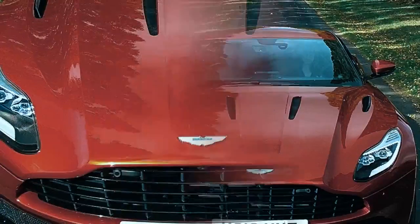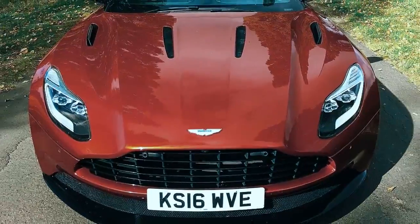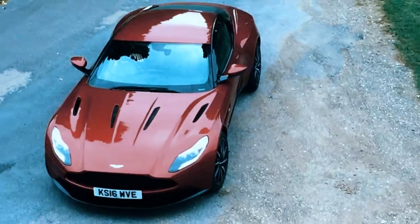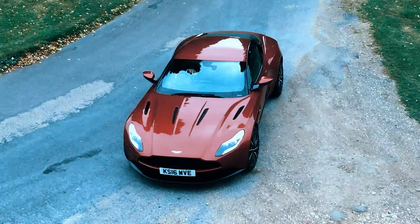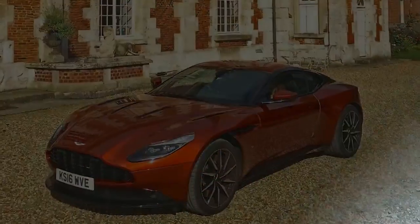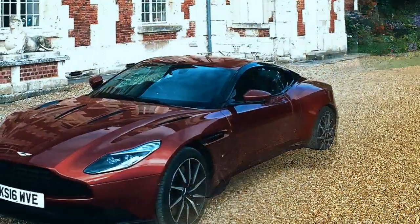The DB11 was a right-hand drive launch edition model, painted a striking deep orange called Cinnabar, with black leather interior. Aston had sent it for me to sample revisions to the suspension settings — all software changes, no hardware — primarily designed to tame the slightly floaty motions from the rear axle at highway speeds with the damping set in the softest of its three modes.